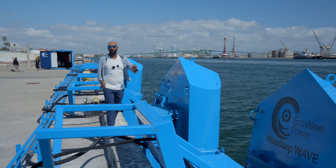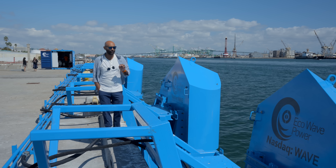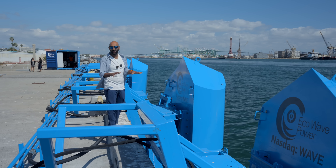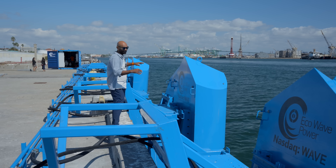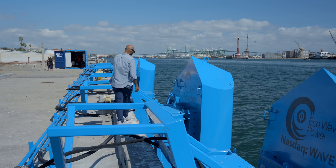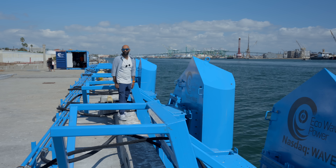Behind me is the first onshore wave project in the U.S. It's a company called EcoWave Power, and the genius of their design is that all the hardware to harness the energy of our oceans is entirely onshore, meaning maintenance is as simple as walking over and doing what you've got to do.